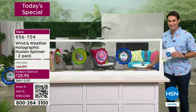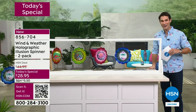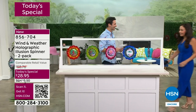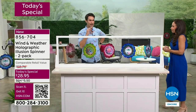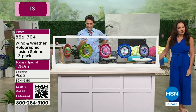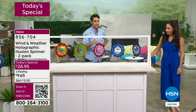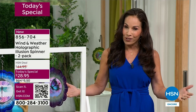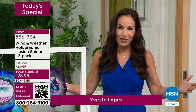The item number is 856-704. I want to invite in one of our outdoor experts from Wind and Weather — Yvette Lopez. Hi Yvette! I've never seen holographic wind spinners before. We've seen different types of wind spinners, but this is something special. Wind and Weather — this is their first holographic wind spinner, and it is absolutely exclusive to HSN.